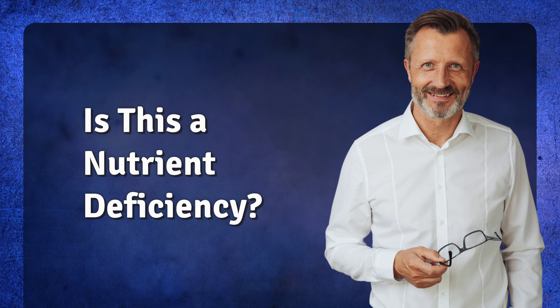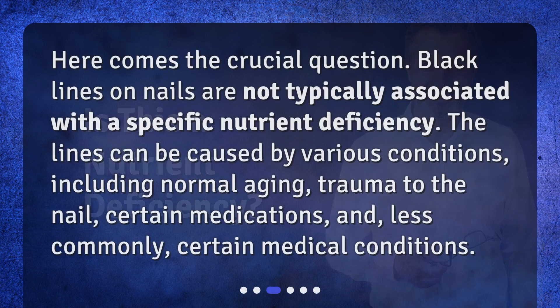Is this a nutrient deficiency? Here comes the crucial question. Black lines on nails are not typically associated with a specific nutrient deficiency. The lines can be caused by various conditions, including normal aging, trauma to the nail, certain medications, and, less commonly, certain medical conditions.